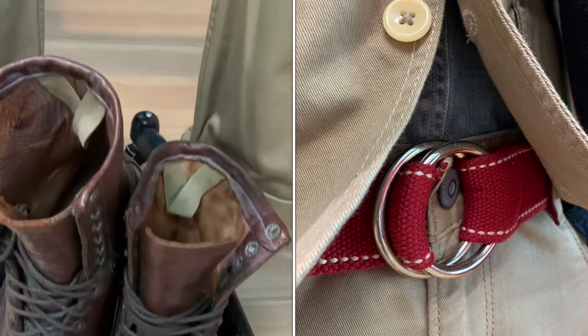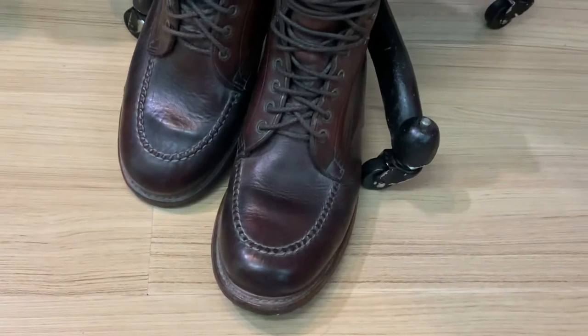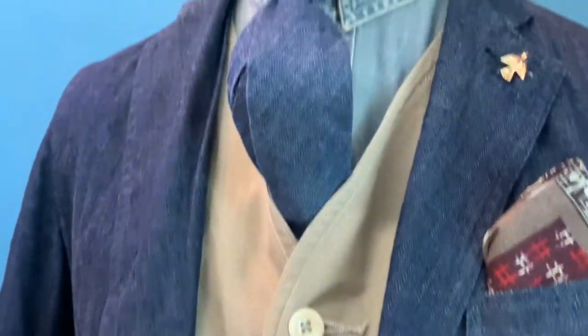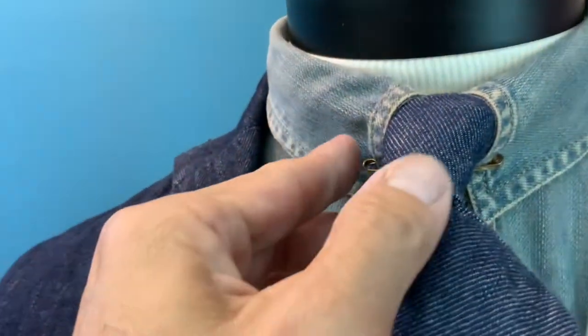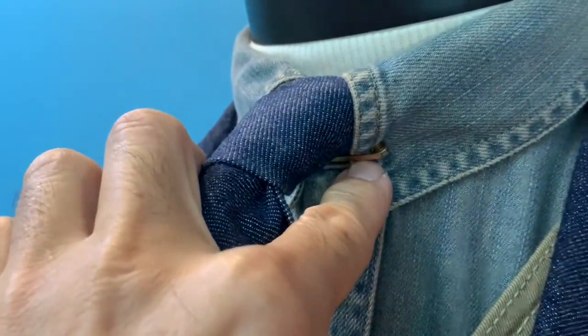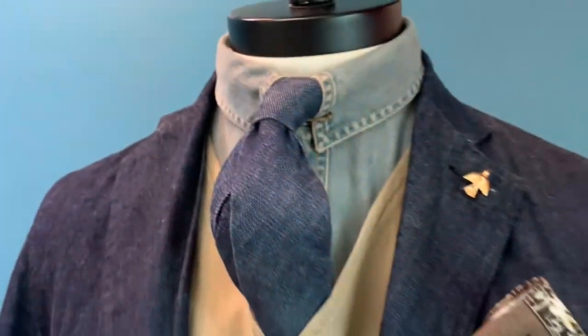On top of it all, I wear my Timberland Boot Company boots made of Halloween leather. This is a really lovely outfit, and to give it that formality, I wear it with a vintage collar bar, which is amazing.